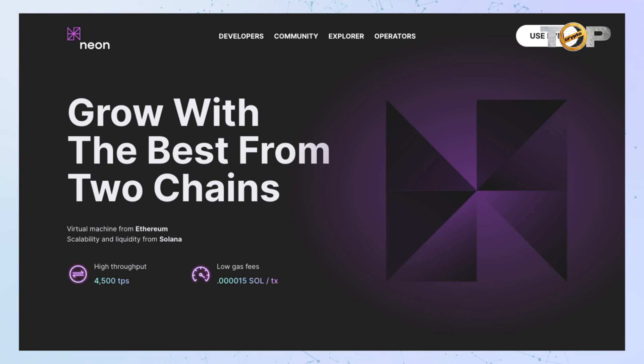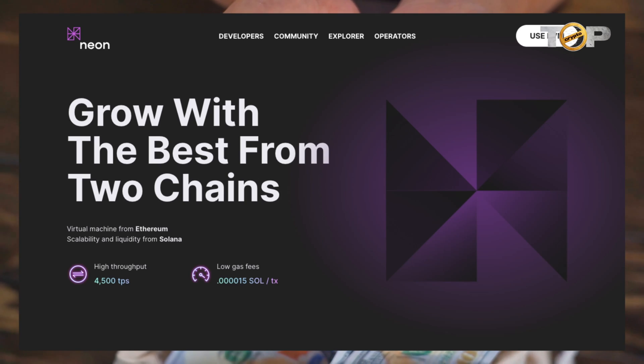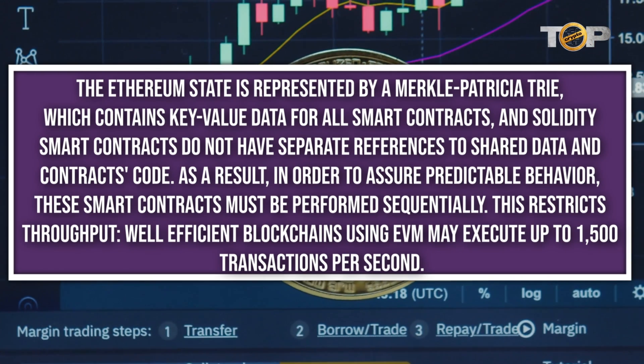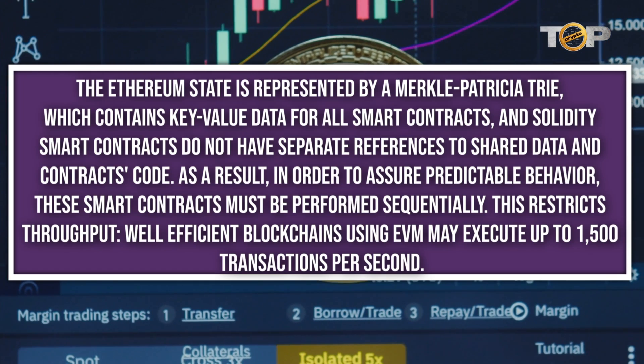Neon EVM is a tool that enables Ethereum-like transactions to be executed on Solana while taking full use of Solana's inherent capabilities, such as the capacity to execute transactions in parallel. As a result, Neon EVM enables dApps to take advantage of Solana's low gas prices, fast transaction speed, and high throughput while also providing access to the burgeoning Solana market. The Ethereum state is represented by a Merkle Patricia tree, which contains key-value data for all smart contracts.